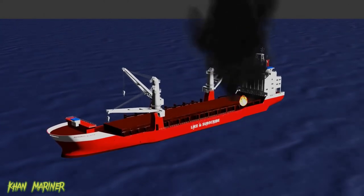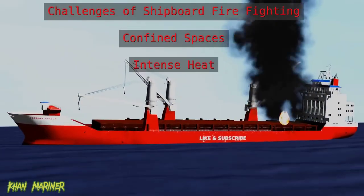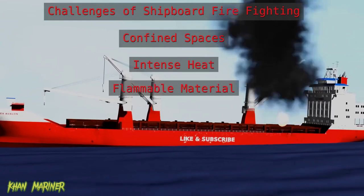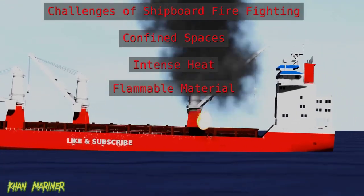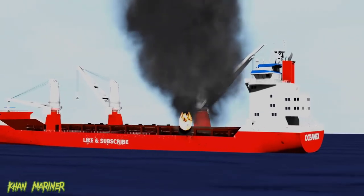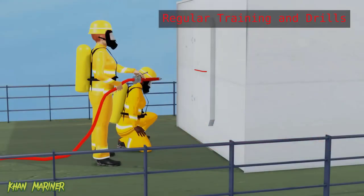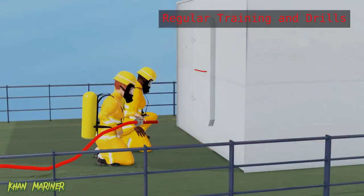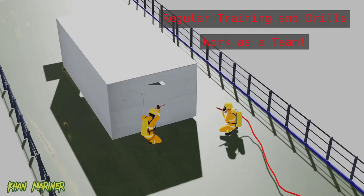Fires on board a ship can be particularly challenging due to the confined spaces, intense heat, and the presence of flammable materials such as fuel and cargo. As a result, it's essential that seafarers are well trained and equipped to respond to these situations. Regular training and drills are essential for preparing for emergency situations. During drills, you'll practice using the equipment and working together as a team to coordinate your response efforts.